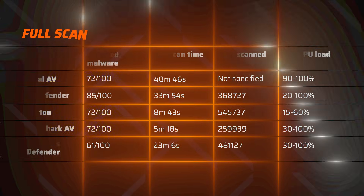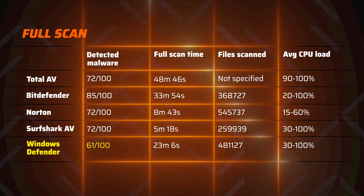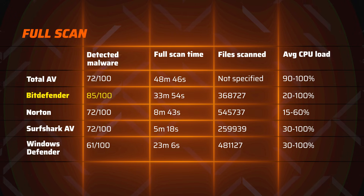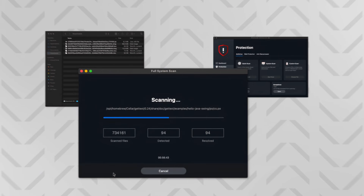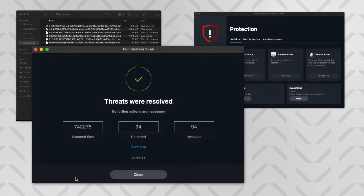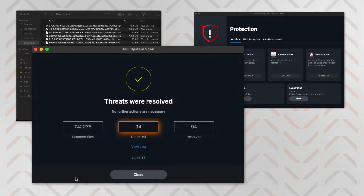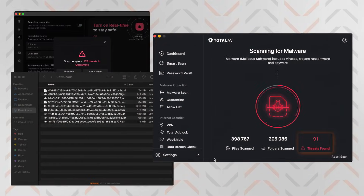I noticed a very similar trend when testing the full system scan. TotalAV, Norton, and Surfshark each found 72 threats. Windows Defender deemed 61 files unsafe, and Bitdefender came out on top with 85 malware samples detected in about 30 minutes. For the Mac test, Bitdefender collected 94 out of 100 threats with a full scan. Surfshark and TotalAV got pretty close, yet didn't surpass it.